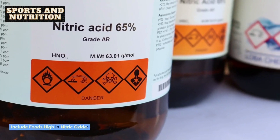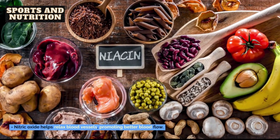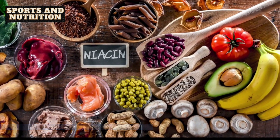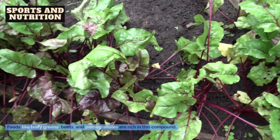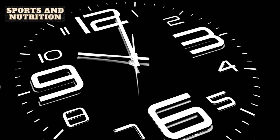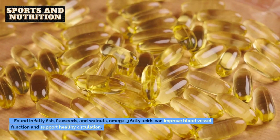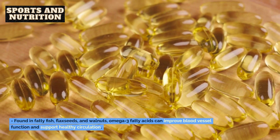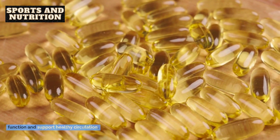5. Include foods high in nitric oxide. Nitric oxide helps relax blood vessels, promoting better blood flow. Foods like leafy greens, beets, and pomegranates are rich in this compound. 6. Incorporate omega-3 fatty acids. Found in fatty fish, flax seeds, and walnuts, omega-3 fatty acids can improve blood vessel function and support healthy circulation.